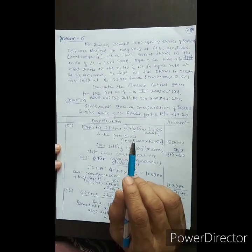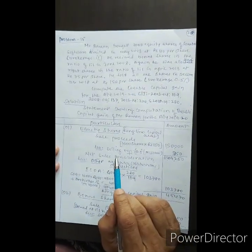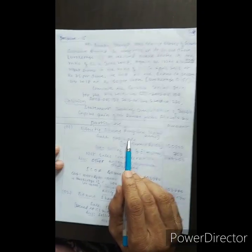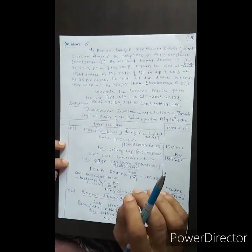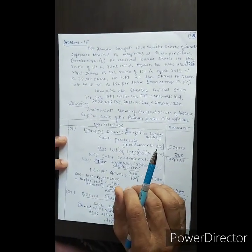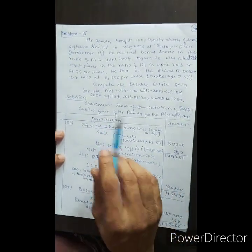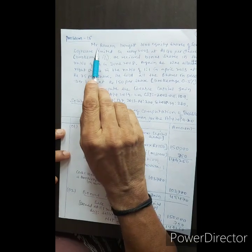My dear friends, today I am going to explain this problem — maybe this is a 15-mark problem. It is a capital gain problem, and we will discuss the computation of capital gain in this chapter.